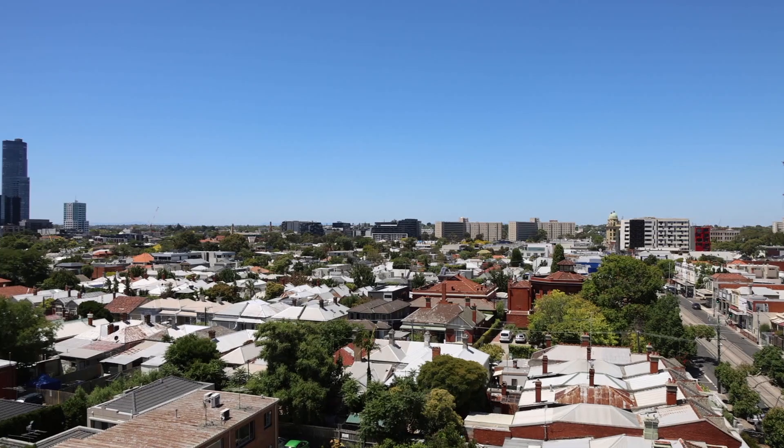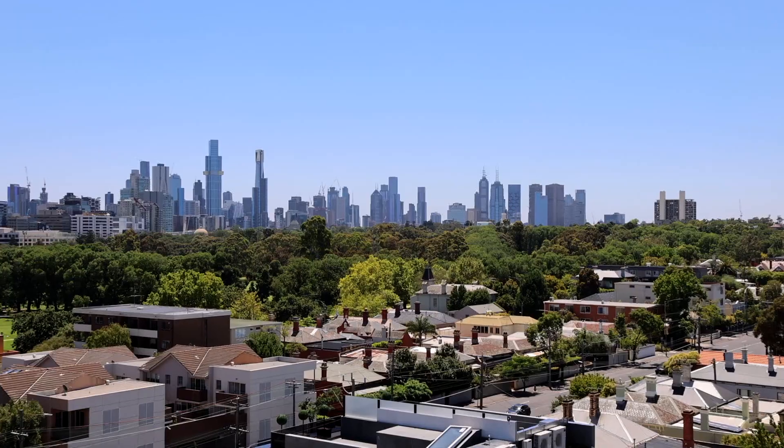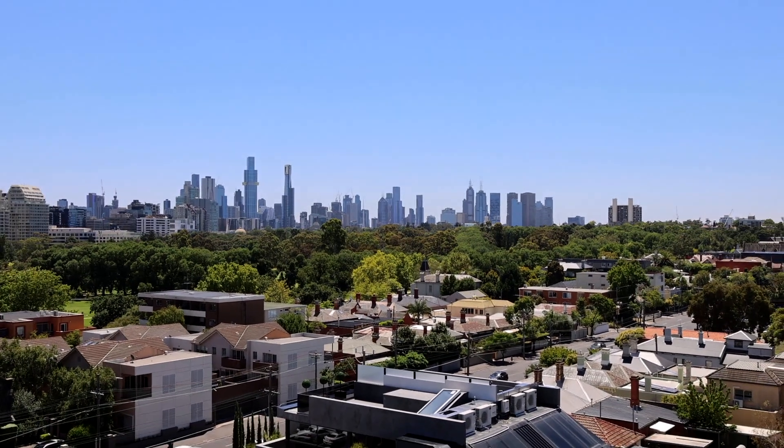There you have it ladies and gentlemen. Truly one of the great lifestyle properties we have available here in the heart of South Yarra — middle of everything as you can see. Make time to come down and inspect today.